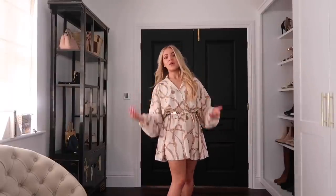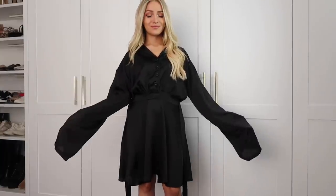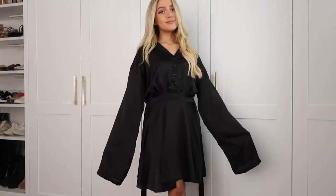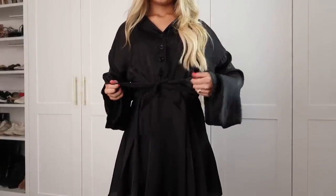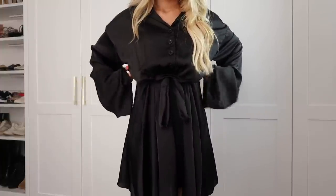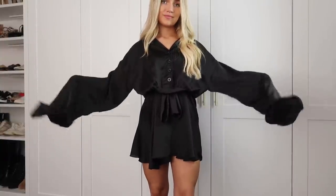This instantly shortens the hemline. The belt holds everything in place while you fold the top layer over it, pulling everything up. This hack works best for oversized shirt dresses or flowy dresses with lots of fabric. This particular dress — from Boohoo's regular section — also has sleeves that are way too long, so I'm going to show a quick way to alter those too.